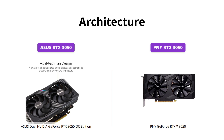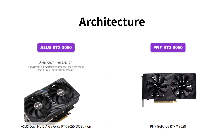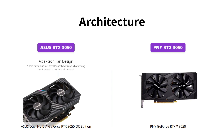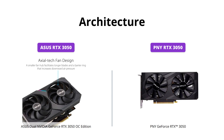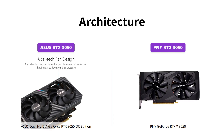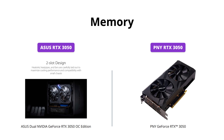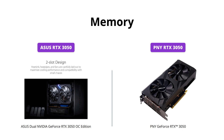Both of these graphics cards are equipped with NVIDIA Ampere architecture, but the ASUS RTX 3050 has 2x the FP32 throughput and improved power efficiency, while the PNY RTX 3050 has a core clock speed of 1552 MHz and boost clock speed of 1777 MHz. The PNY RTX 3050 has 8GB of onboard memory and 2560 CUDA processing cores, providing up to 224 GB/sec of memory bandwidth.